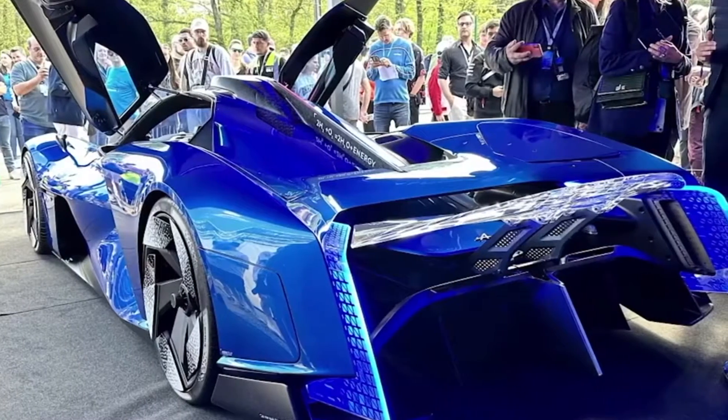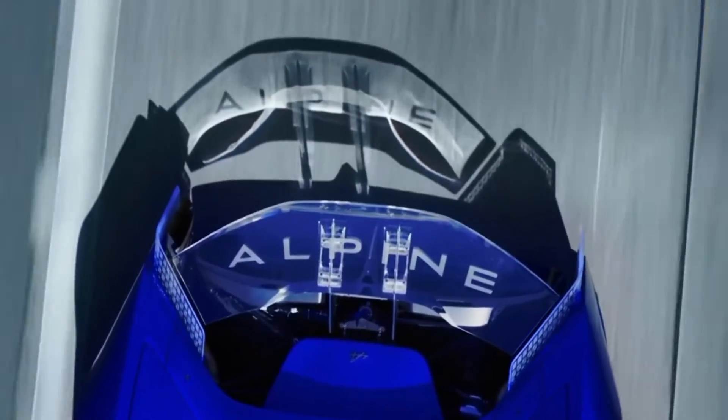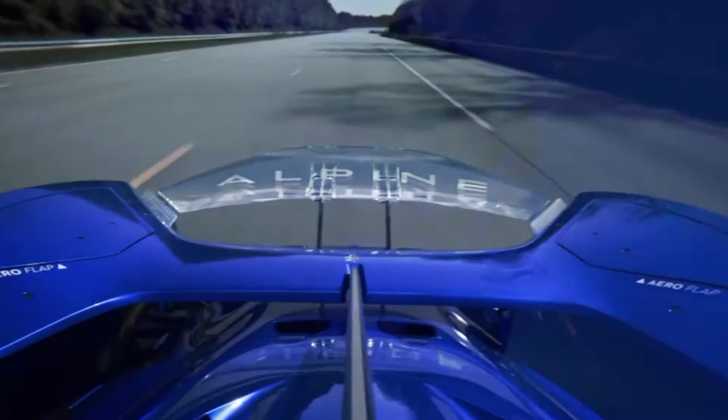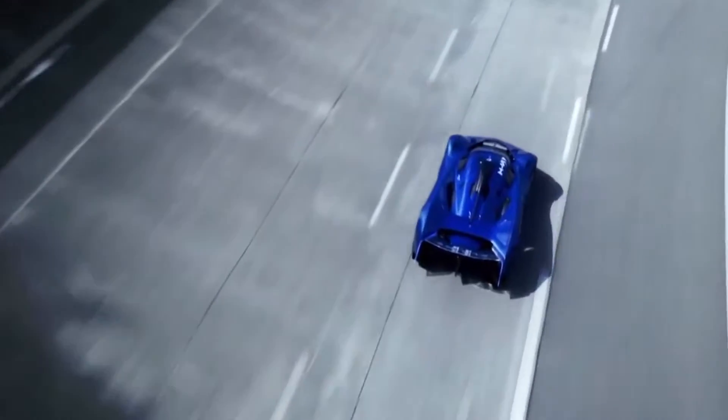But despite its aggressive supercar looks, the H4's current power plant might seem a bit modest at first glance — a 2.0-liter turbocharged inline-4 engine adapted from an existing Renault Alpine design, generating a respectable 335 horsepower. However, the true significance lies with what fuels this engine: hydrogen.